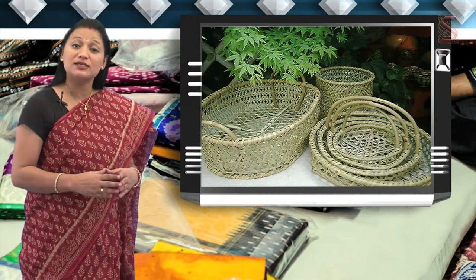The price of the basket depends on the size. The bigger the basket, the higher the price.